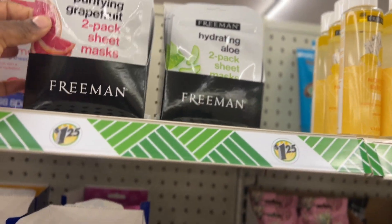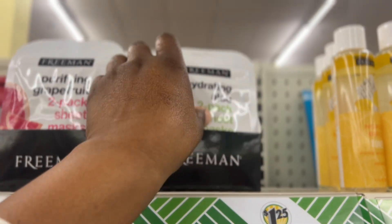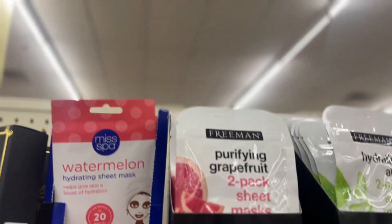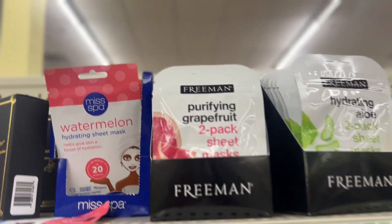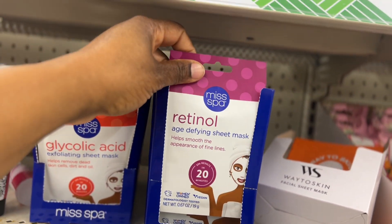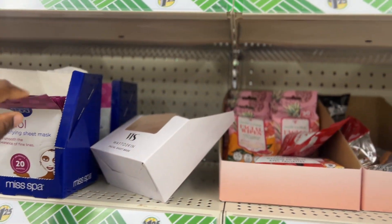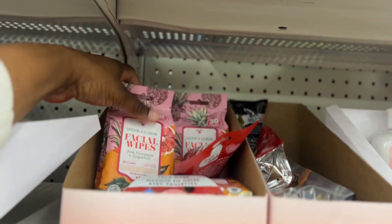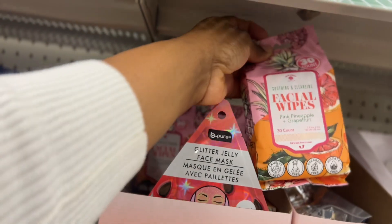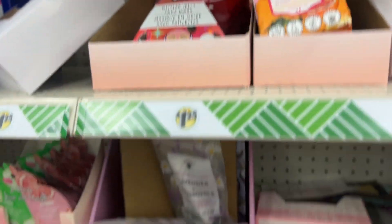Face masks at Dollar Tree — that one's purifying grapefruit, hydrating aloe, watermelon, and they have a retinol one for age defying. They also have pineapple, pink pineapple, plus grapefruit facial wipes — that sounds interesting.